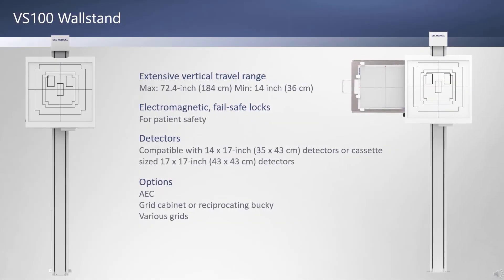The economical VS100 wall stand is floor and wall mounted and compatible with 14 by 17 or 17 by 17 inch wireless detectors. It includes electromagnetic locks and concealed cables for patient safety. Options include AEC, a grid cabinet or reciprocating bucky, and various grids.